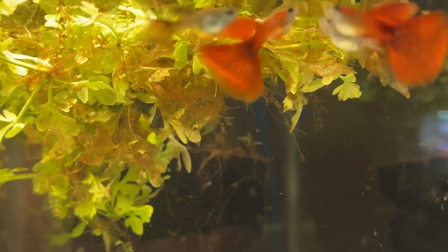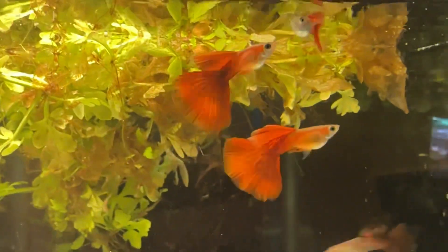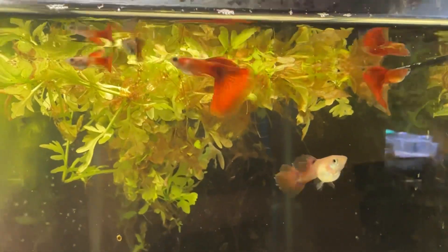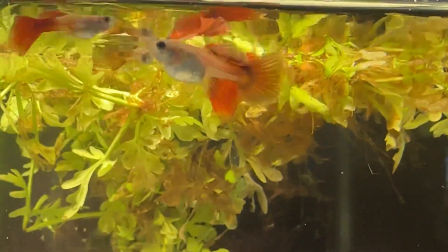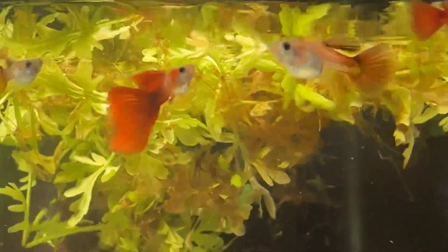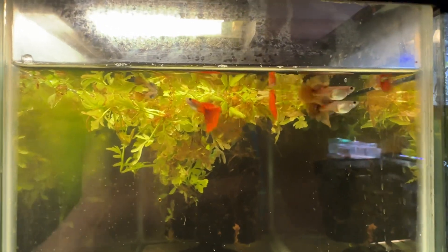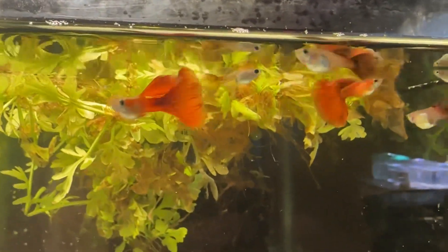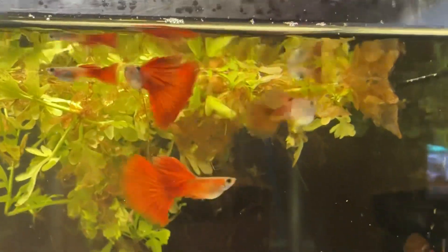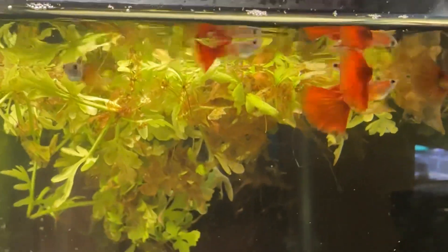Alright, hope everybody's doing well. It was 68 degrees in Philadelphia today, which is incredible for February 23rd. I've been working down in a fish room after I took a three-mile walk. So these are the red Moscow guppies. I've been working on these for about nine months to try to clean up the red.